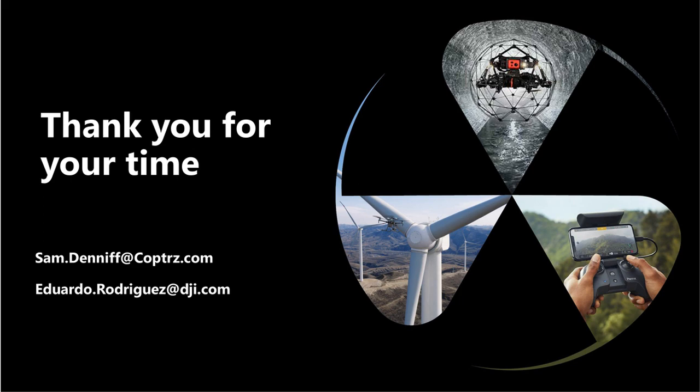Thanks very much for joining us and for all your questions. A follow-up email will be sent with contact info for further questions and pricing. Eduardo's email is also available for more technical inquiries. Eduardo thanks everyone for the great questions and is happy to help further. Thanks everyone for tuning in.